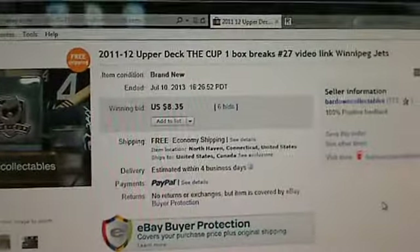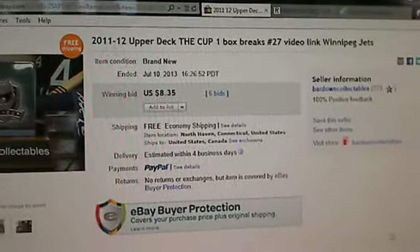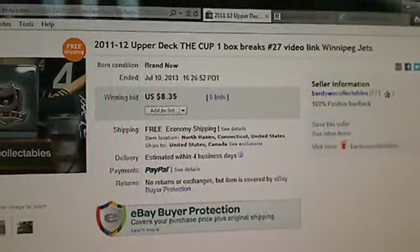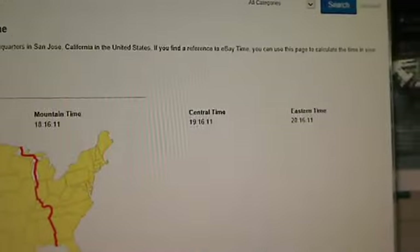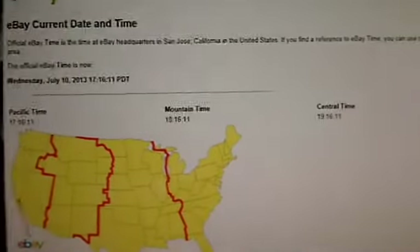This is box number 2 out of that fresh case. As we take a look at the last auction one — Winnipeg. A lot of bargains tonight. It's Bargain Wednesday. We'll take a look at the eBay date and time. Again, about quarter after 8 here on the East Coast, as we get ready to crack open this box.